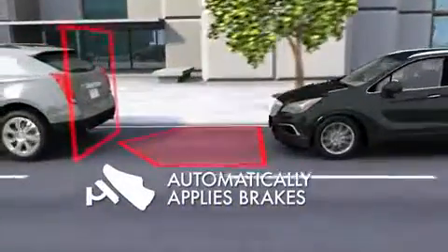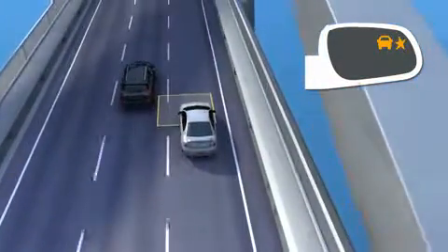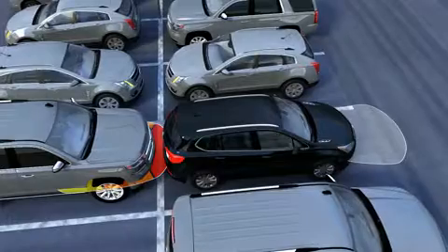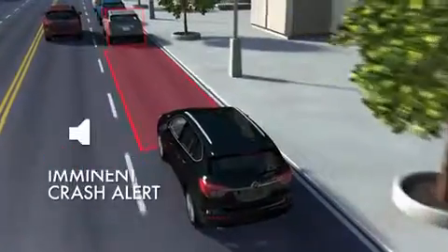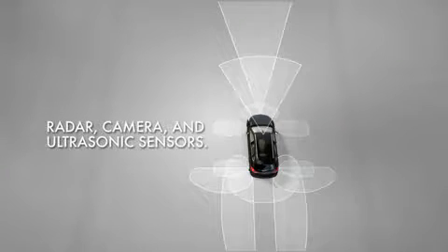In many common everyday driving and parking situations, active safety features can help drivers avoid crashes altogether or reduce crash impact speeds. The unexpected can happen to anyone, even good drivers. These features use radar, camera, and ultrasonic sensors to detect crash threats and assist the driver.